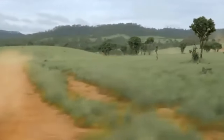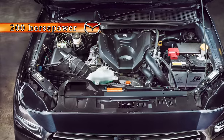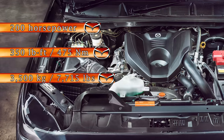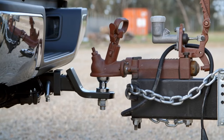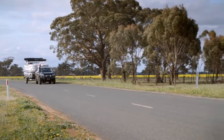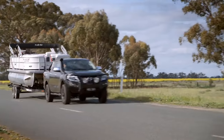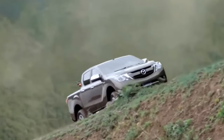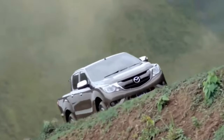For those requiring extra grunt, there's a 3.0-liter turbo diesel engine offering a more substantial 200 horsepower and 350 pound-feet of torque. Despite its larger size, this mill maintains excellent fuel economy, and its towing prowess stands out with a capacity of up to 3,500 kilograms. This powertrain also comes with a six-speed automatic and the choice of two- or four-wheel drive, catering to a variety of driving preferences.